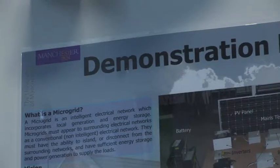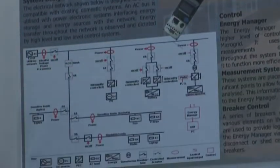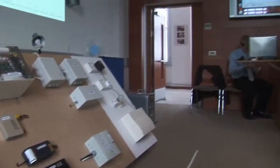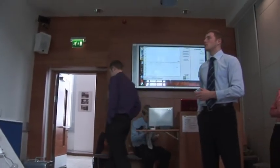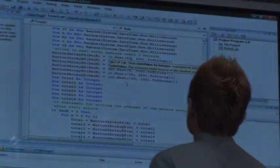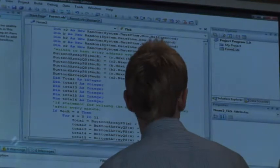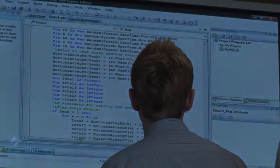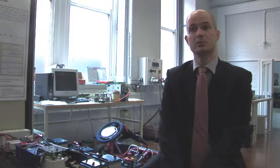If you look at the latest government reports on micro-generation, if we use the full capability of micro-generation in this country we could effectively get rid of five nuclear power stations. Now you can't just connect micro-generation into the network — you need extra control, extra hardware, some telecommunications — and this particular project group has been looking at that applied to a small household, doing the modeling and building the example hardware.